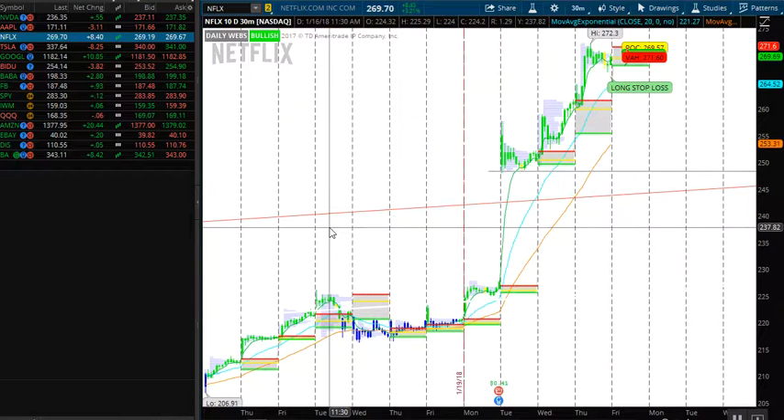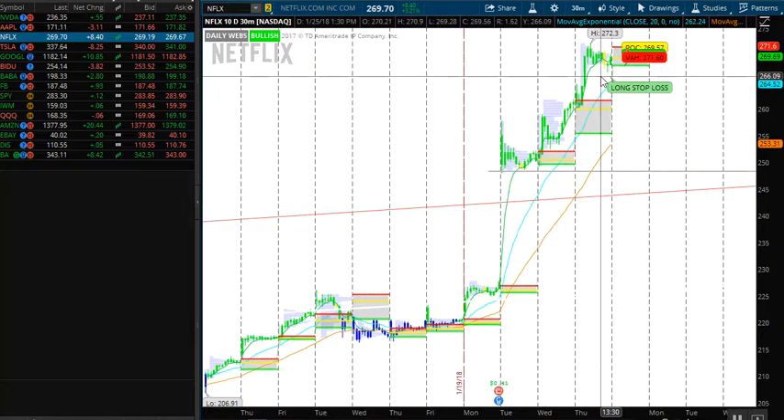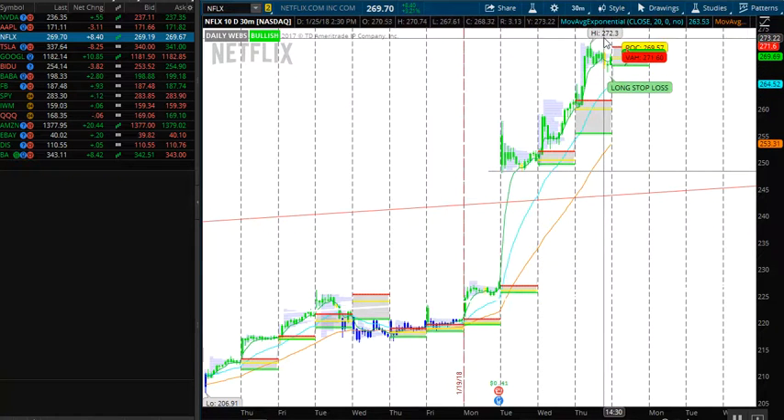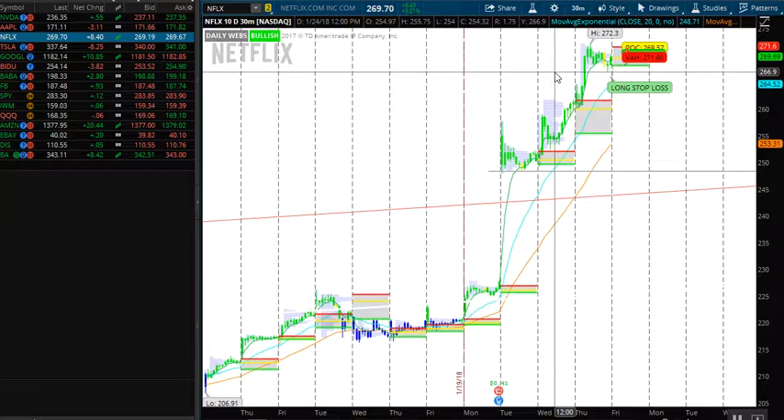I mentioned Netflix might be a seller tomorrow, and it's not necessarily a good short trade by any means. The only reason I mention it is that there was some large volume at the $270–$230 area, and right after that there were some large volume put buyers on Netflix today. By no means is Netflix done and over with, but this is one just to keep on your watch just in case.